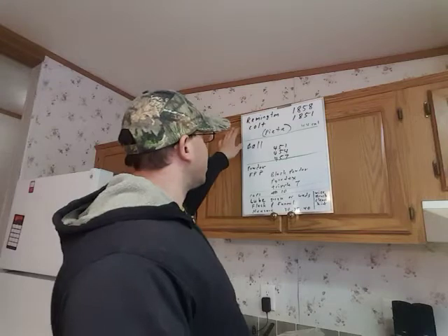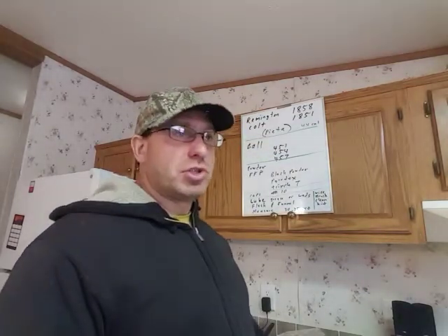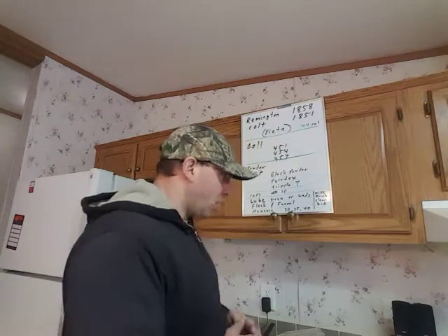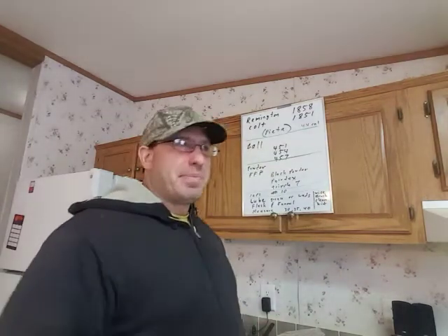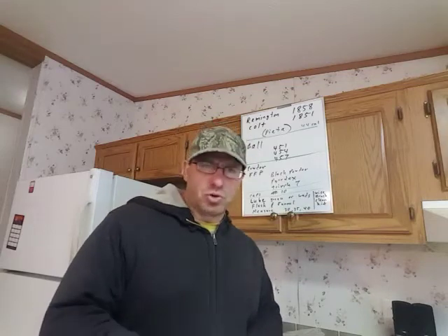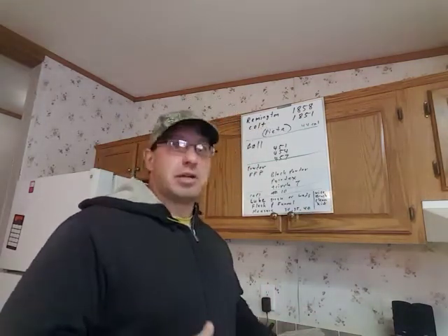These are the guns that you want, and Pietta is a really good company. I've been using their revolvers for a long time, and I load them pretty hot. On the Remingtons, I've actually achieved energies close to 400 foot-pounds, which is basically like a .40 cal, using a conical bullet — like a 220 grain conical. So the point is that these are more than enough power to use in an emergency situation.